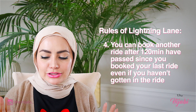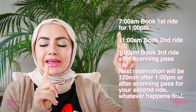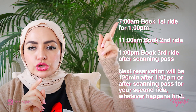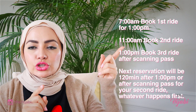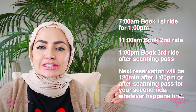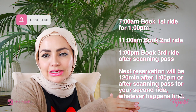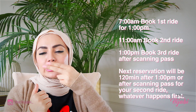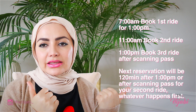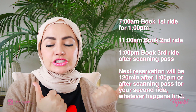Let me give you an example because I know this is confusing. You get up early and book your first ride at 7 a.m. for 1 p.m. The park opens at 9 a.m., so from 9 you count two hours — that means at 11 a.m. you are able to book your second ride. You could potentially hold two reservations: one you made at 7 for 1 p.m., and a second one you make at 11 for, let's say, 2 p.m. So whatever happens first — you go through your first ride, or two hours pass — it will allow you to book another Lightning Lane ride.